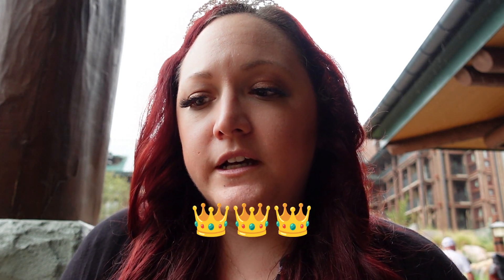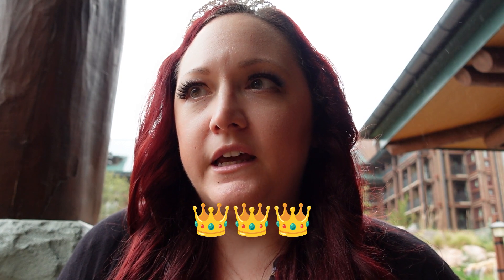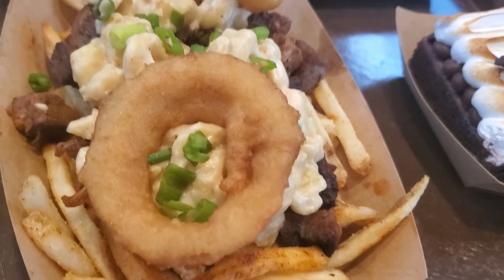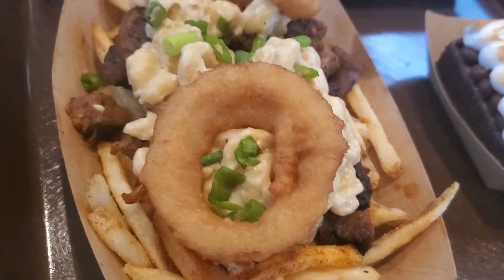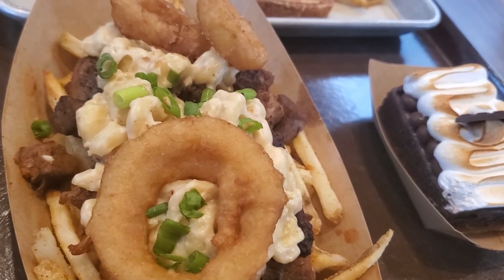For the burnt ends I might give that more of like a three out of five just because of the texture, but I do still like it — it's just a little meh. I wanted to say, if you do enjoy burnt ends, Regal Eagle has the best macaroni and cheese with burnt ends on top, and I think it also had an onion ring as well. That is one of the things I love the absolute most. So if you're at Epcot, head on over to Regal Eagle.